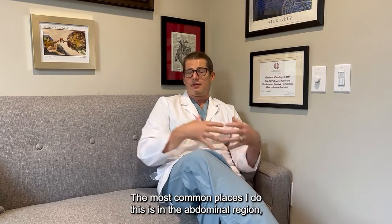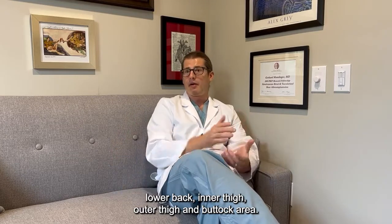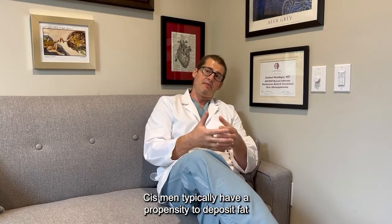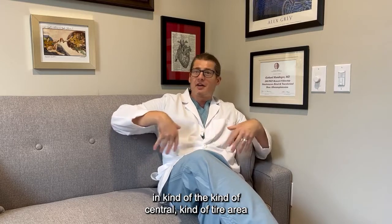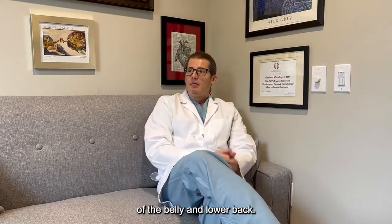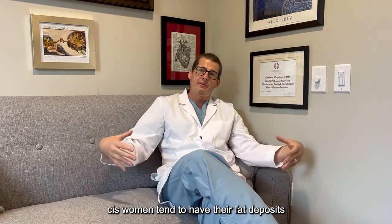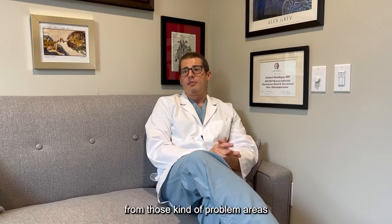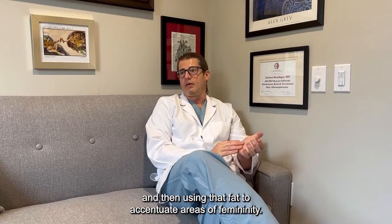The most common places I do this is in the abdominal region, lower back, inner thigh, outer thigh, and buttock area. Cis men typically have a propensity to deposit fat in the central tire area of the belly and lower back. Most cis women don't have fat deposits there. Cis women tend to have their fat deposits in their lateral hips, under buttock area, and inner thigh area. So typically I'm removing fat from those problem areas and then using that fat to accentuate areas of femininity.